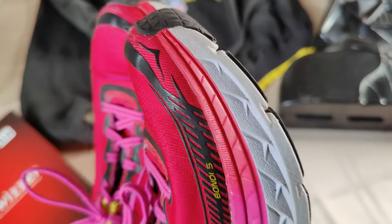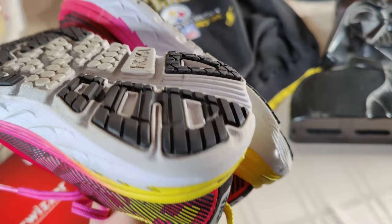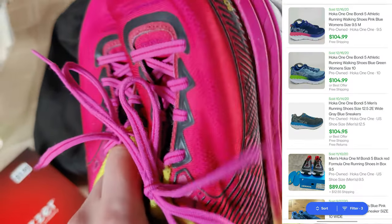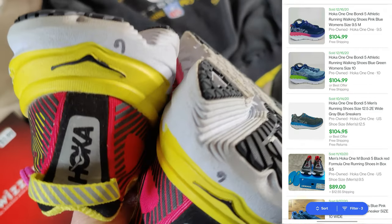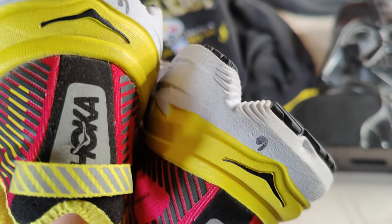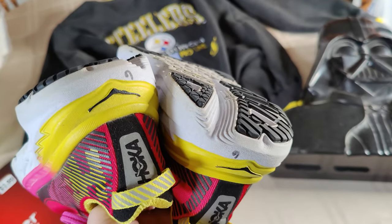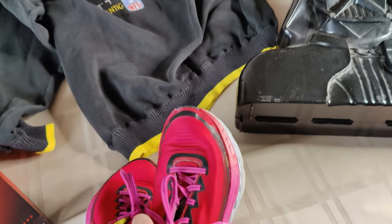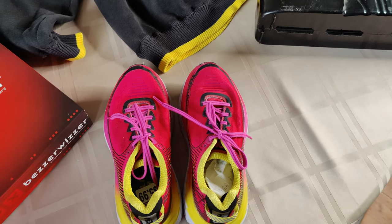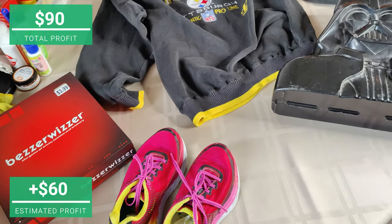These were an incredible pickup — Hoka One Ones. It's been a while since I found a pair I could actually buy and sell because they're usually destroyed. These are Bondi Fives and even pre-owned some are selling for around $100. I'm thinking I'll be able to sell these for $89.99. Goodwill may have written a six on the side — they were $5.99 — but writing price where you can see it is getting really bad. I think I'll make $60–$70; I'll have to check the comps.